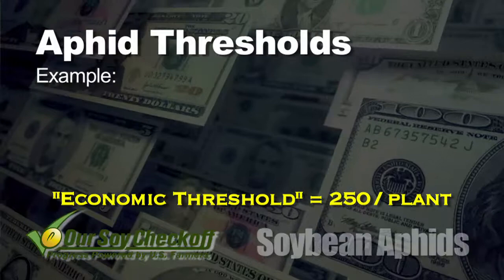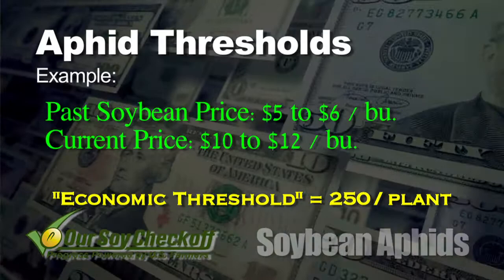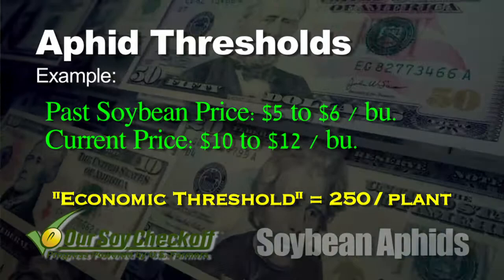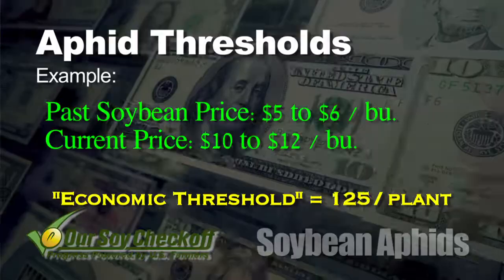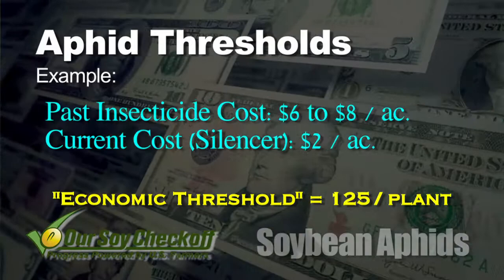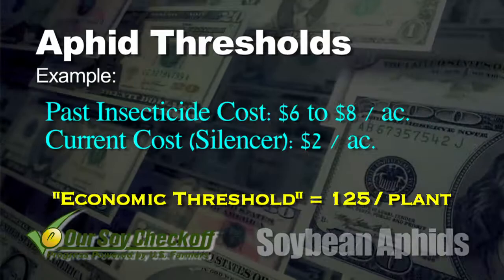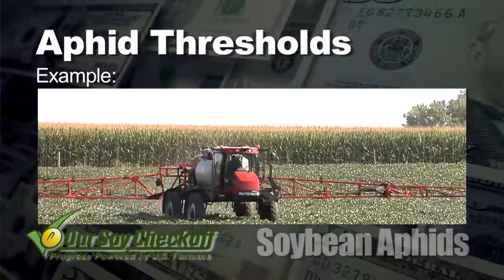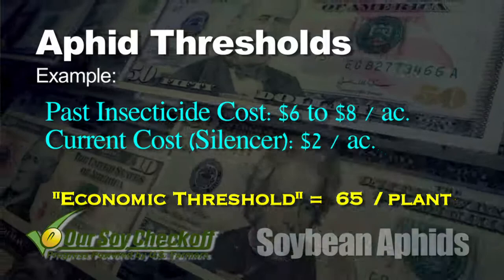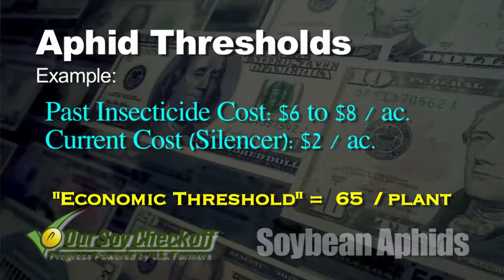If beans were five to six dollars back then and now they're ten to twelve dollars today, then by the very definition of economic threshold, it must change when the economics change. If it took 250 aphids and now your crop is worth twice the money per bushel, that threshold should be cut in half — down to 125 aphids per plant. Then look at the cost of treatment: it only costs two dollars an acre to use Silencer, as opposed to six to eight dollars back then. So you're probably looking at half the total cost, which means you divide 125 by two and you're down to 60-65 aphids per plant.